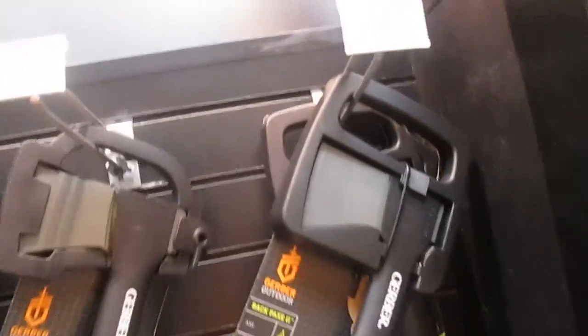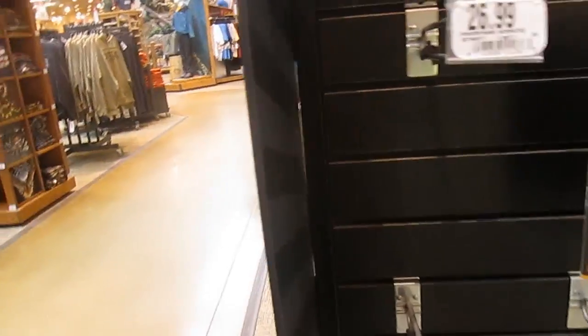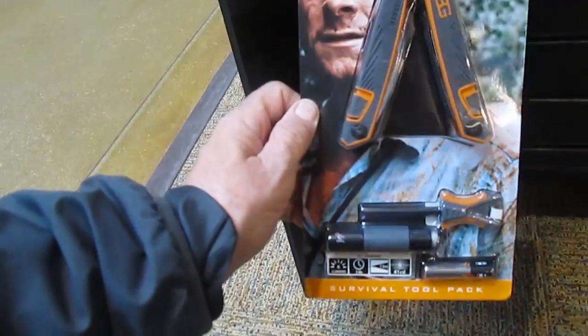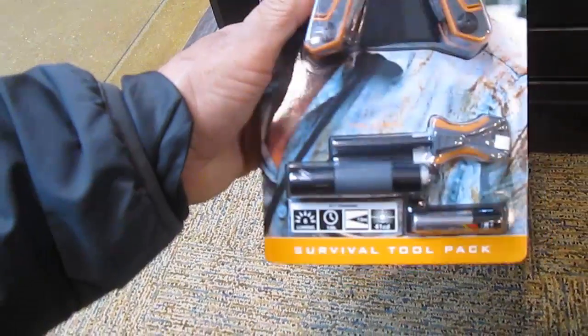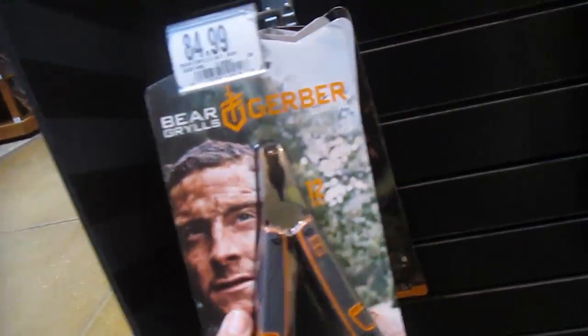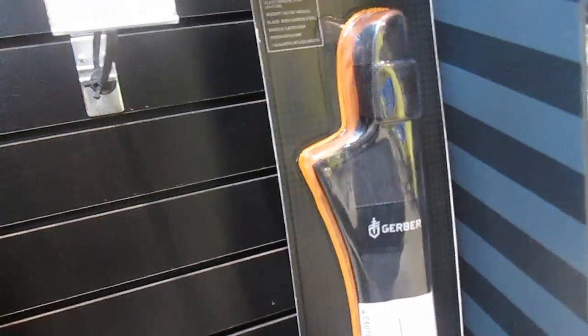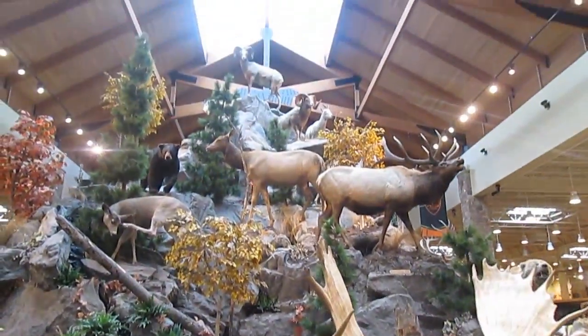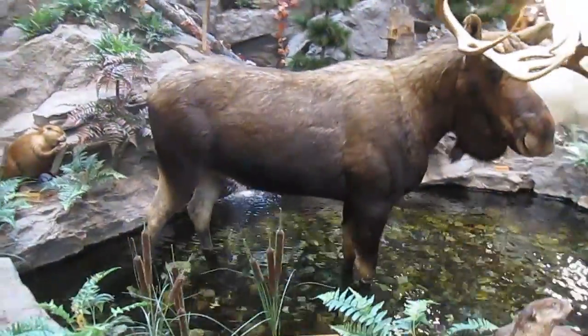Gerber axis - $39 - little one. Very cool multi-tool. Let's get the fire starter, a flashlight, $84. Let's see what else we have. Animals galore here - this is such a wonderful display.